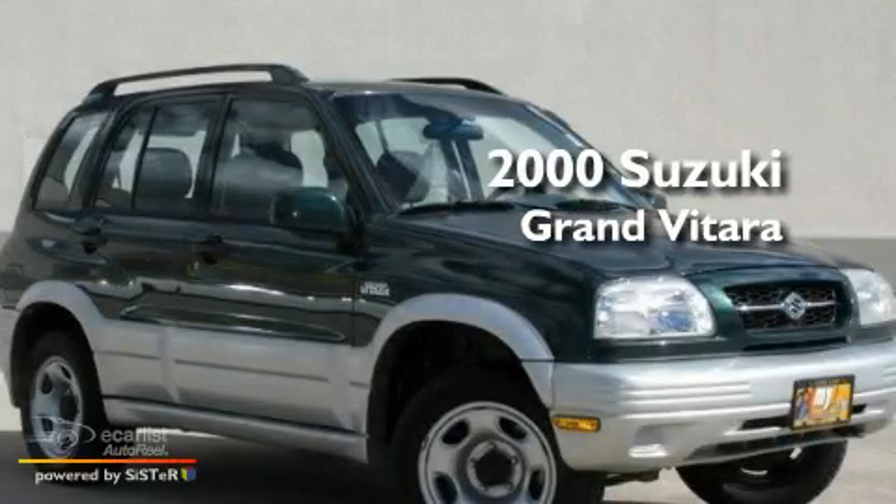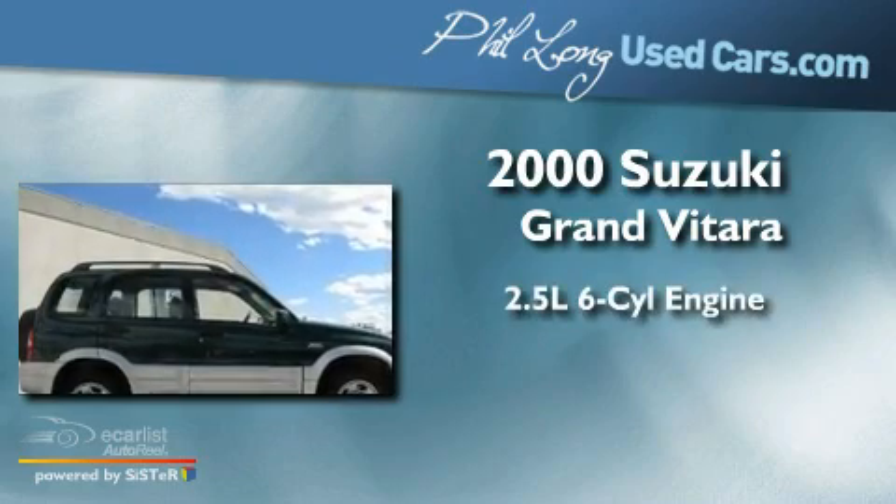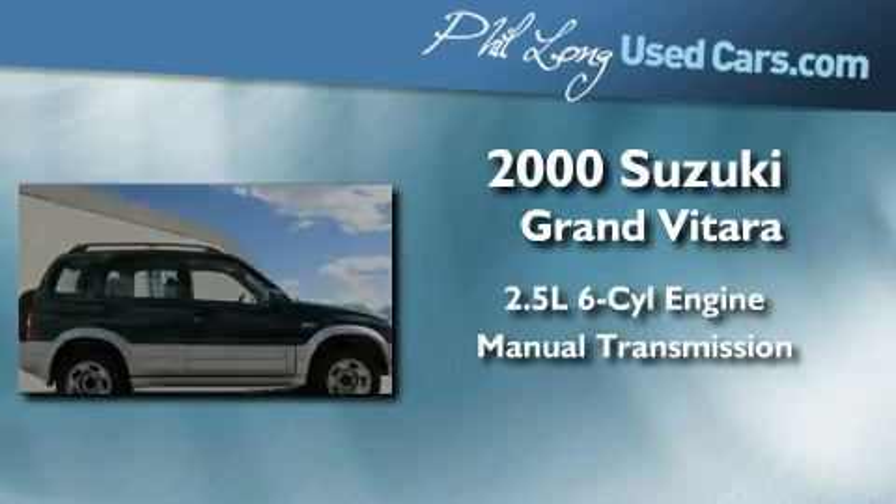This is a 2000 Suzuki Grand Vitara. It features a 2.5-liter six-cylinder engine and a manual transmission.